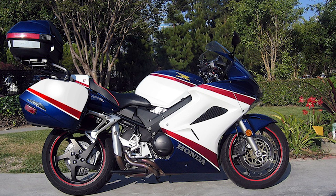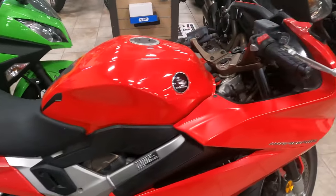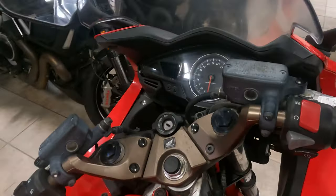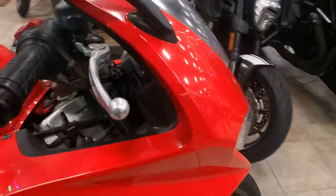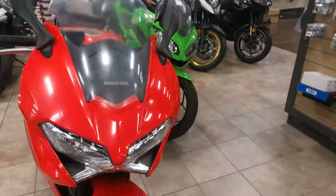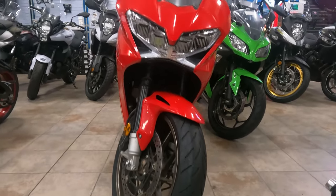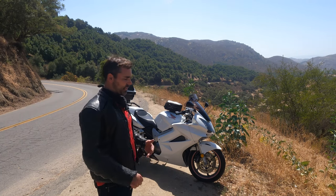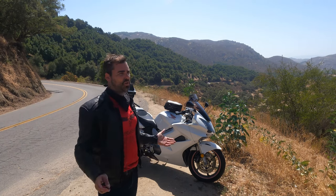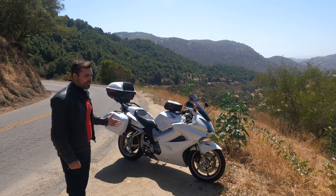The VFR is called the Interceptor. What does VFR stand for? V for the engine design, F for the four — V4 — and R for racing, the racing heritage of the motorcycle. As I mentioned, the RC30. The most exceptional of the Interceptor line was the VFR 750, the RC30.